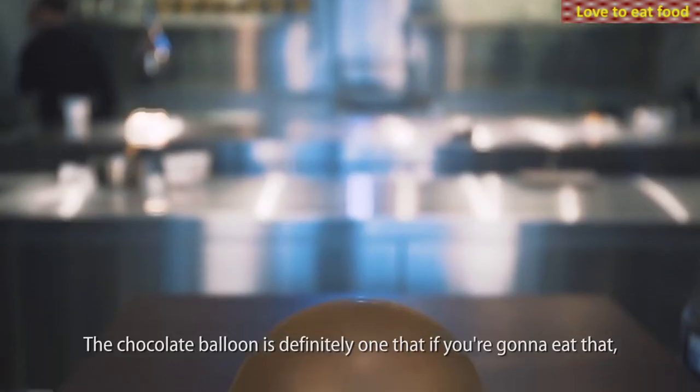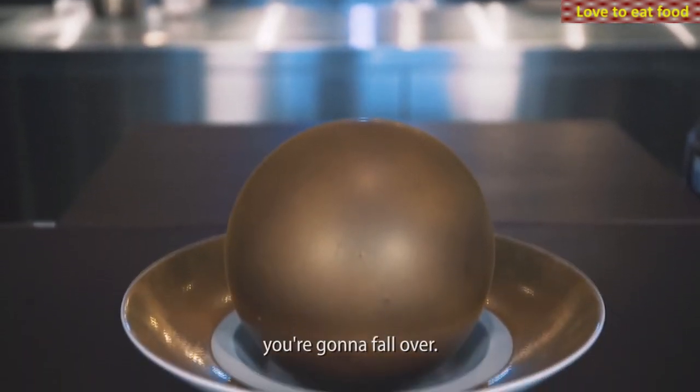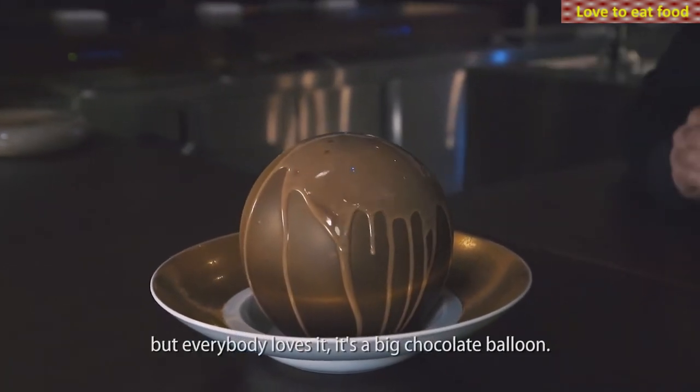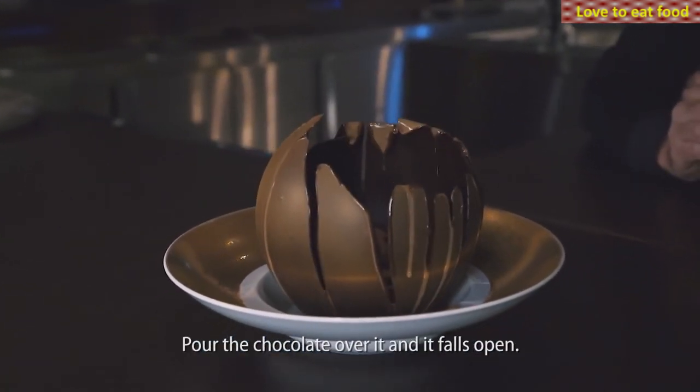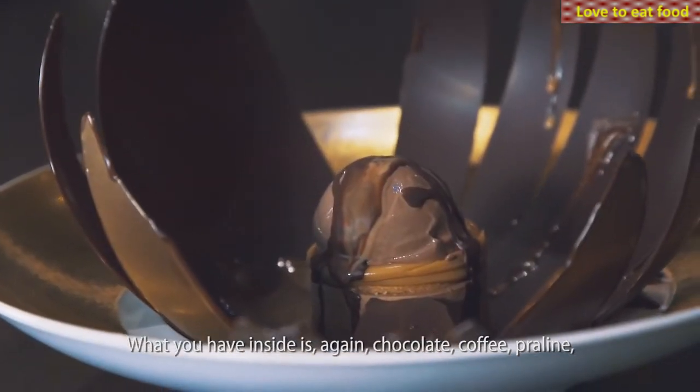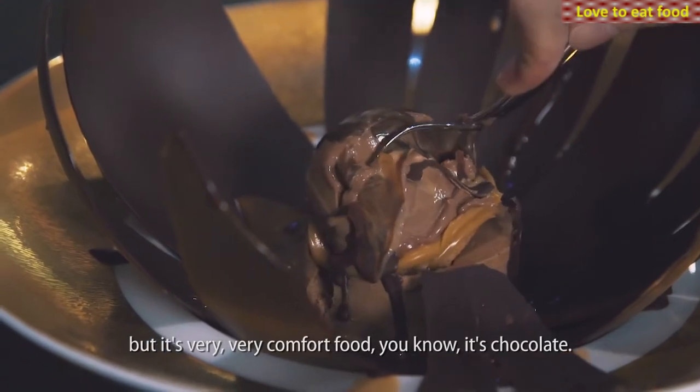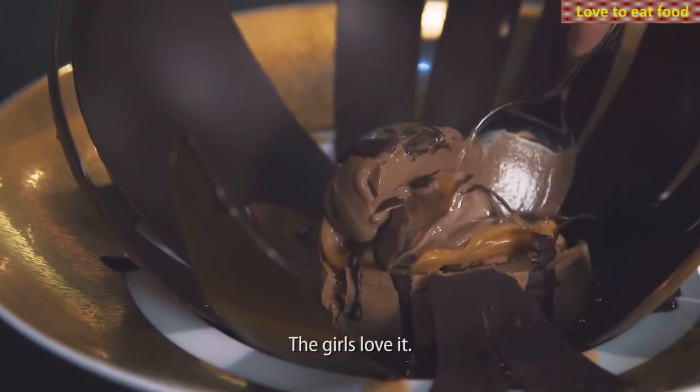The chocolate balloon is definitely one — if you're going to eat that, you're going to fall over. It's chocolate and it's really an old-fashioned dessert. Everybody loves it. It's a big chocolate balloon; you pour chocolate over it and it falls open. What you have inside is, again, chocolate, coffee, praline — very, very comfort food. It's like chocolate. The girls love it.